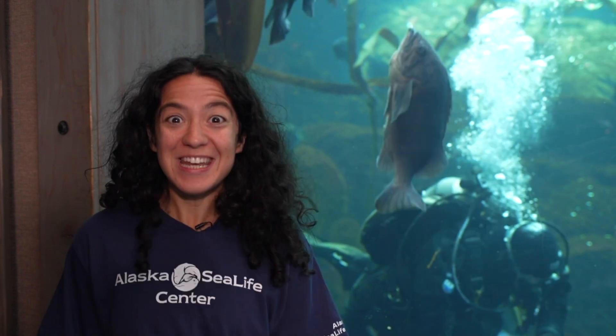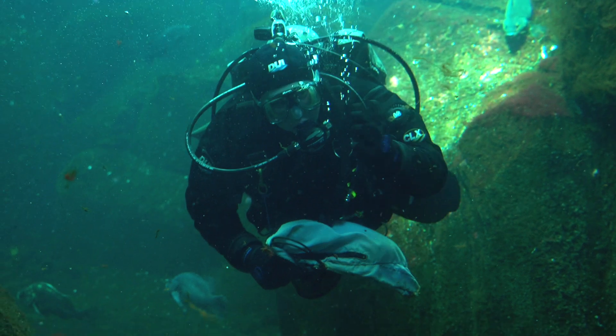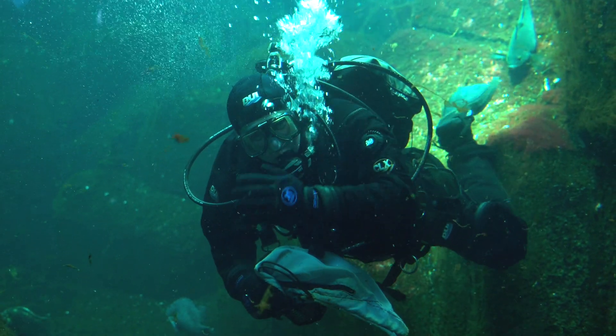Look, it's Jared! He was just outside the water and now he's inside! It looks like Jared's heading to the wolf eel den.